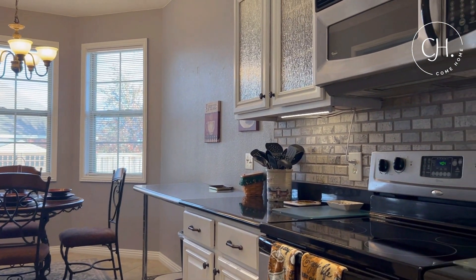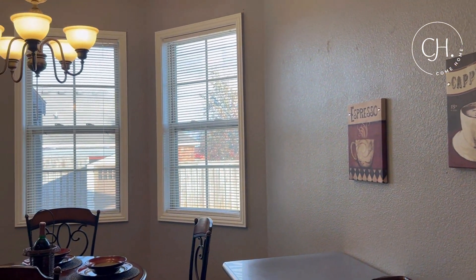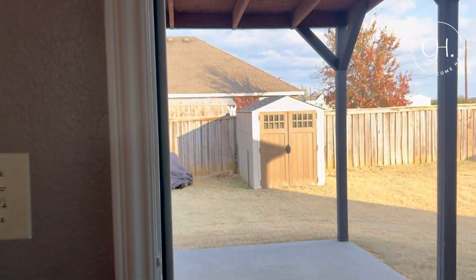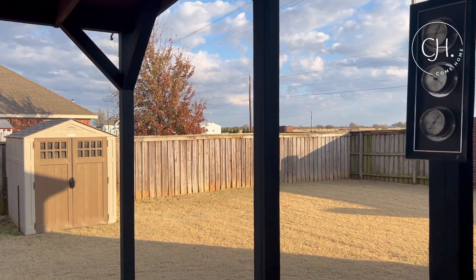I love this swing — oh my gosh, just sitting in the backyard after a long day, it's so peaceful.